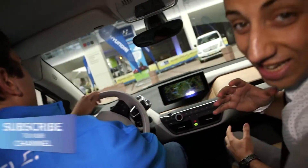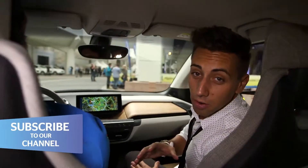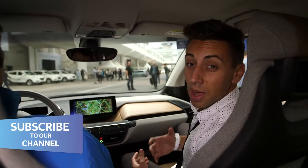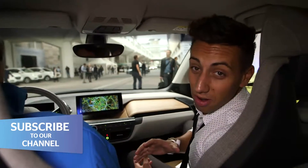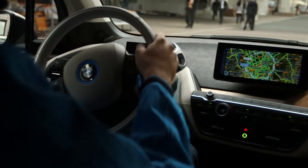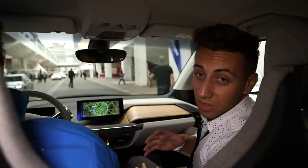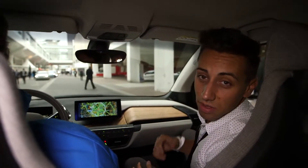Until we get this thing into our lab and onto the road we won't be able to give you a proper verdict on what it's like to drive. But for now, considering the price, we think you're either going to have to be a real believer in electric vehicles or at least very wealthy to choose one of these over a 3 Series.